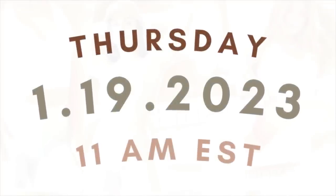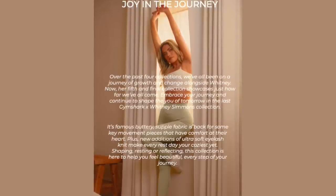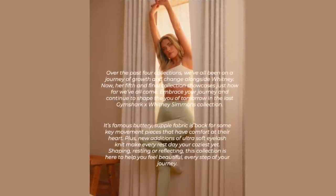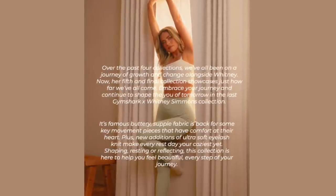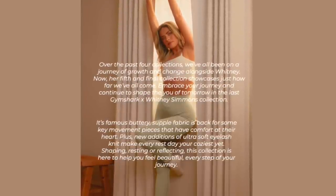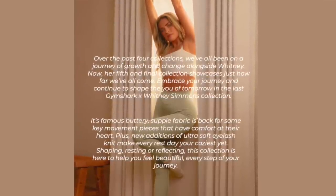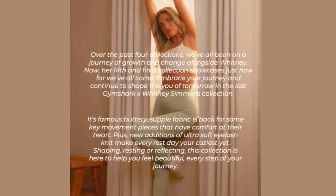This collection is going to be launching January 19th, 11 a.m. Eastern Standard Time. Over the past four collections, we've all been on a journey of growth and change alongside Whitney. Her fifth and final collection showcases just how far we've all come. Embrace your journey and continue to shape the you of tomorrow. Its famous buttery, supple fabric is back, plus new additions of ultra soft eyelash knit to make every rest day your coziest.